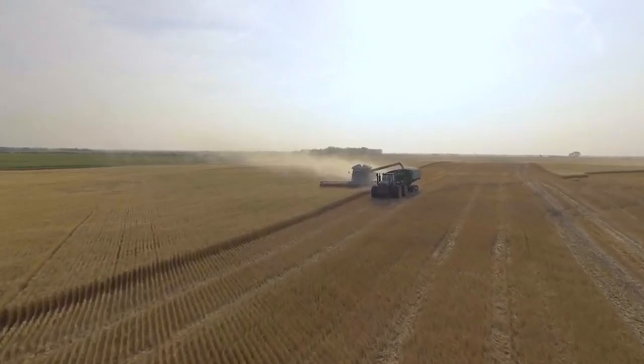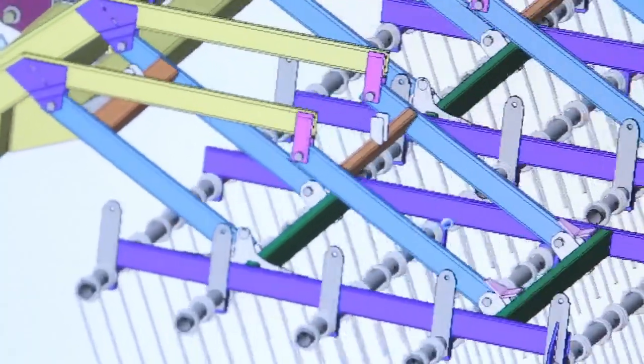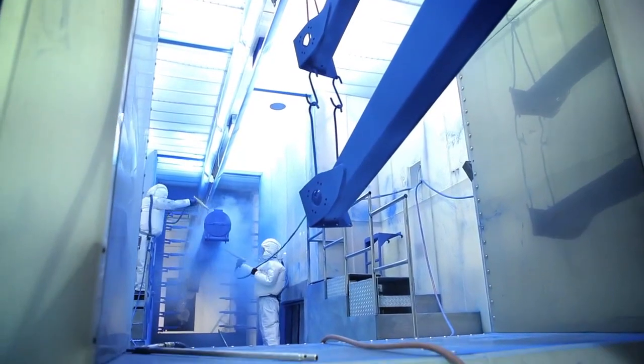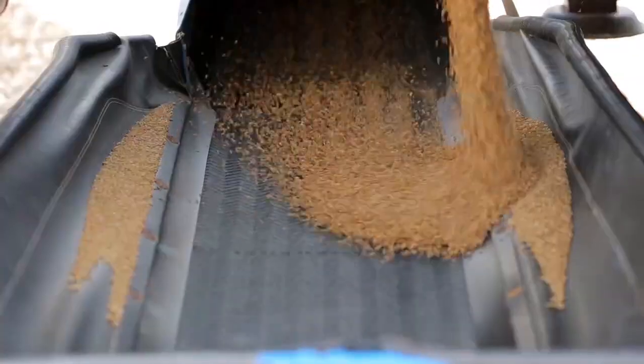With producer-driven design and state-of-the-art manufacturing methods, including Brandt's rugged powder coat paint process, Brandt products are built to perform even after years of hard use.